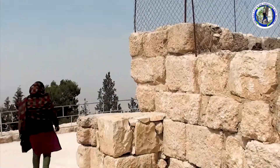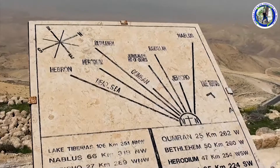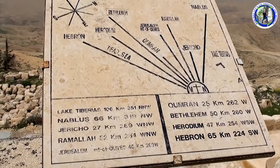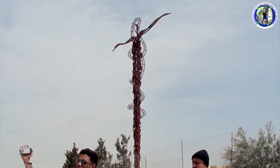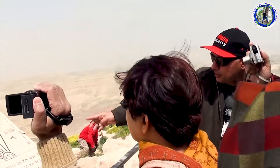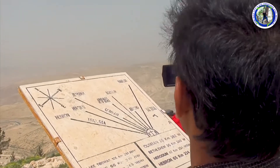This is the famous viewpoint of Mount Nebo where we can see the whole of the Jordan Valley. The view from the summit provides a panorama of the West Bank across the Jordan River valley. This place is very much related to Moses as referred to in the Bible. On the board, directions of different places which can be seen from Mount Nebo are printed.